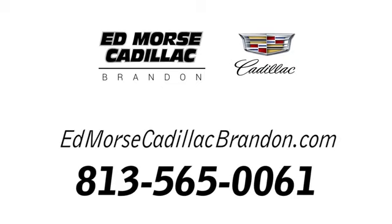Call us today at 813-565-0061. For value and for service, it's Edmunds.